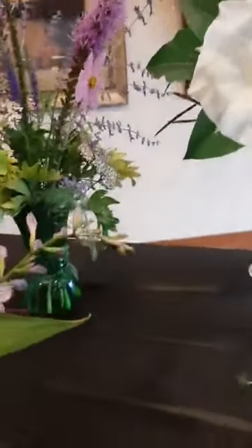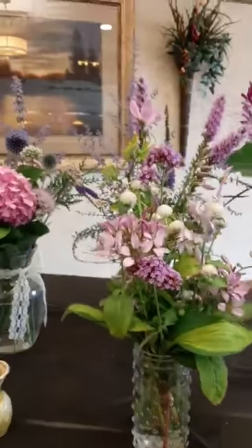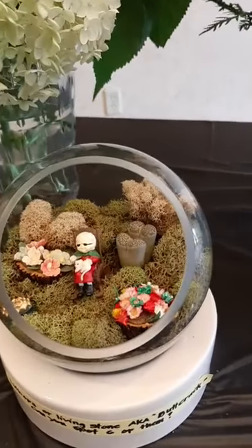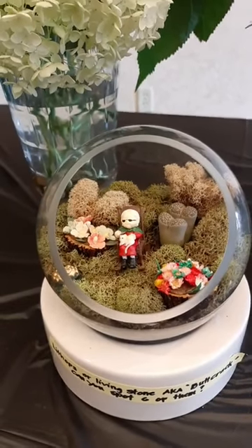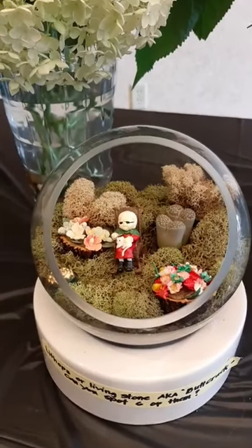Then we have this pretty little one — matches it perfectly. We have a trio — a baby. Very cute. Pretty vase. Now what this says — you've got to read this. This is lithops, or living stone, AKA butt crack. Butt crack? Yep. Can you spot six of them? Well, if you bend over anymore, I'll be able to.